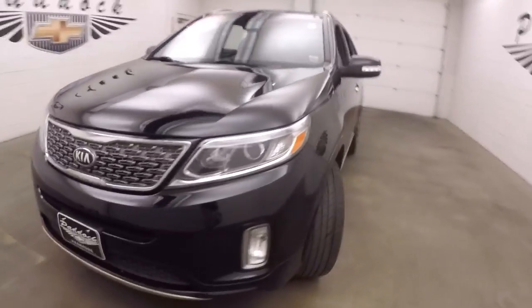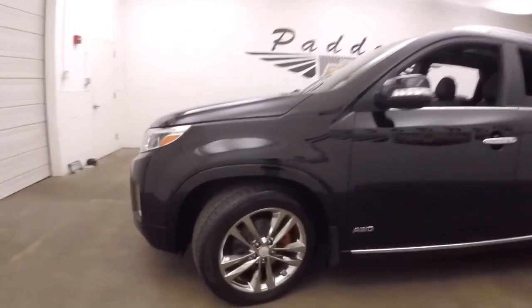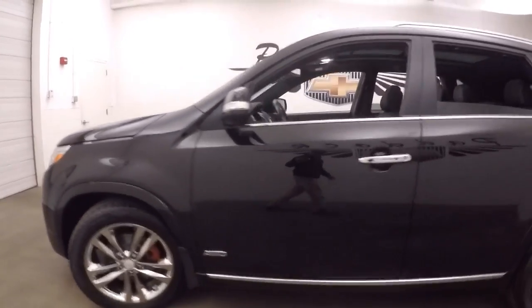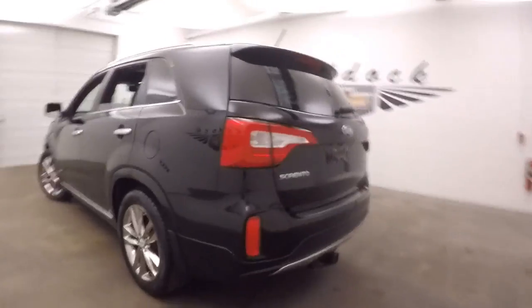It's a 2014 Kia Sorento. Nice black paint — liquid black type style. Chrome wheels, good tires. It is all wheel drive, great for the Western New York weather.